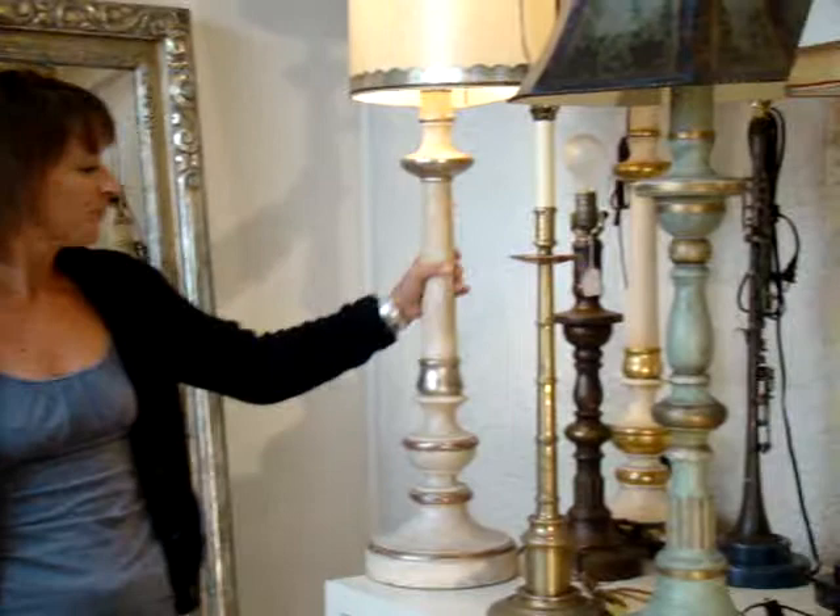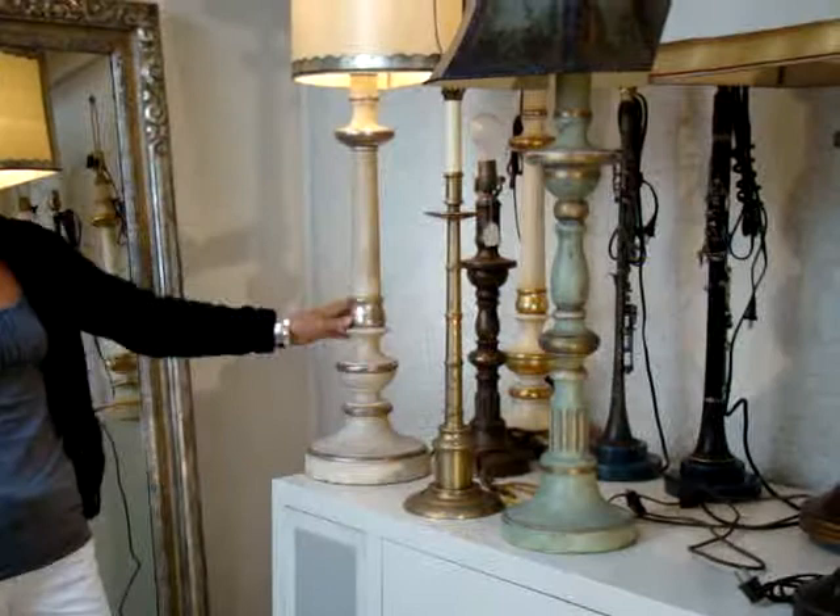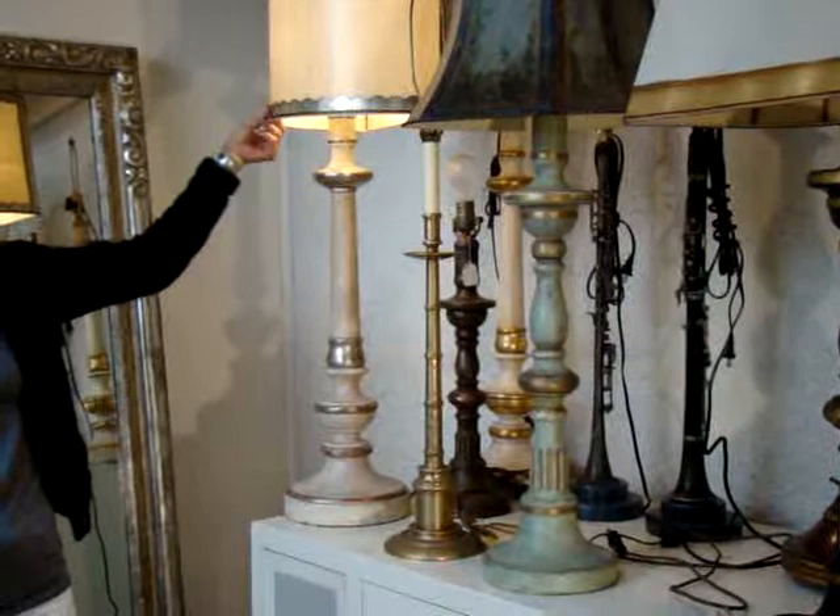This table lamp is called the Churchill Table Lamp. It's a white gold leaf finish mixed with a paint table lamp. We also have a lot of lampshades. We make parchment lampshades, metal lampshades, and silk lampshades. We do a lot of custom shades.